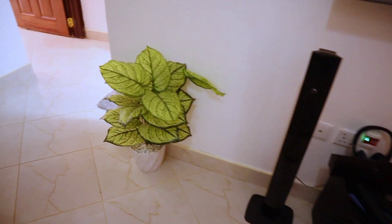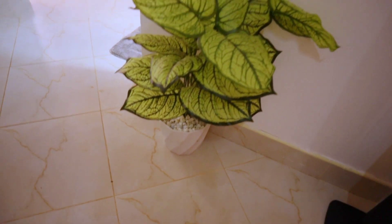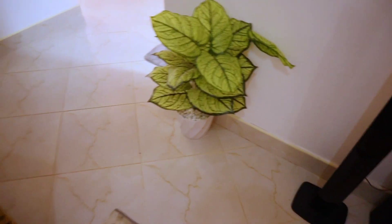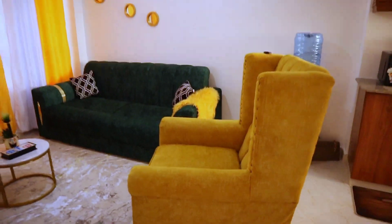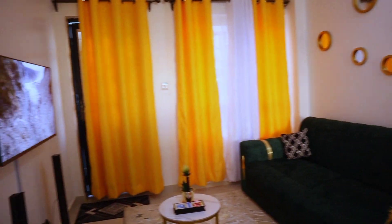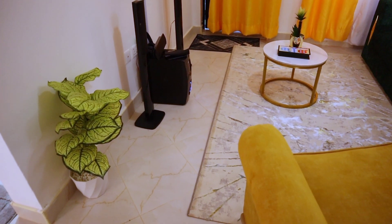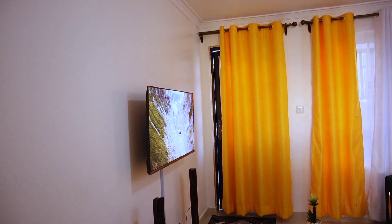We also have flower decor looking so good. From this side, let me show you the whole sitting area — very nice, this is how it looks.